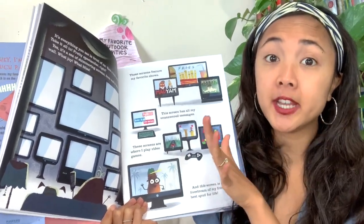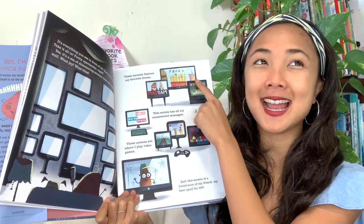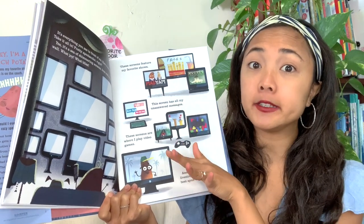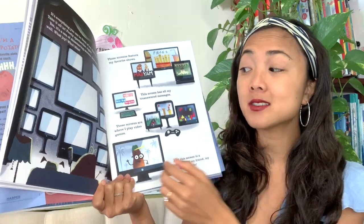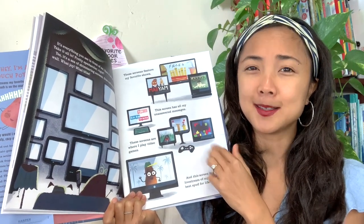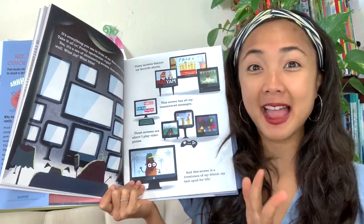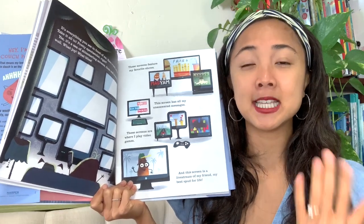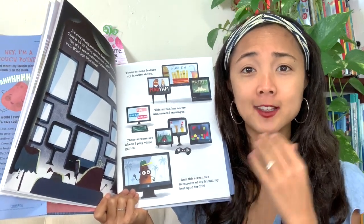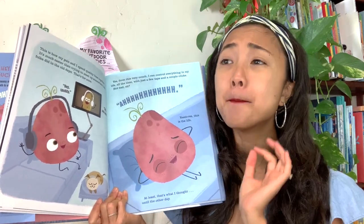'These screens show my favorite shows' — Fries, Mashed Potato, Mad Yam. This screen has all his unanswered messages so he can communicate with friends. 'These screens are where I play my video games' — some racing games, looks like Tetris. 'And this screen is a live stream of my friend, my best spud for life.' Spud is the name for a potato — instead of 'best bud for life.' So instead of seeing his friend in real life, he just live-streams him.